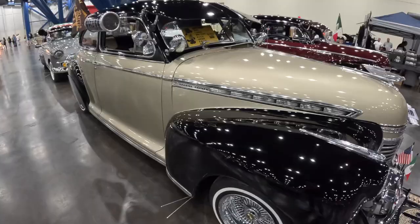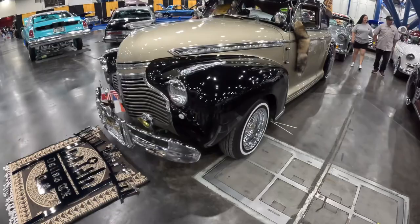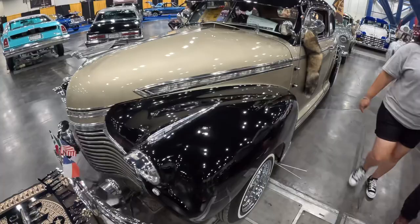Let's see what this is — this is a 1941 Chevy Master Deluxe. Sick.